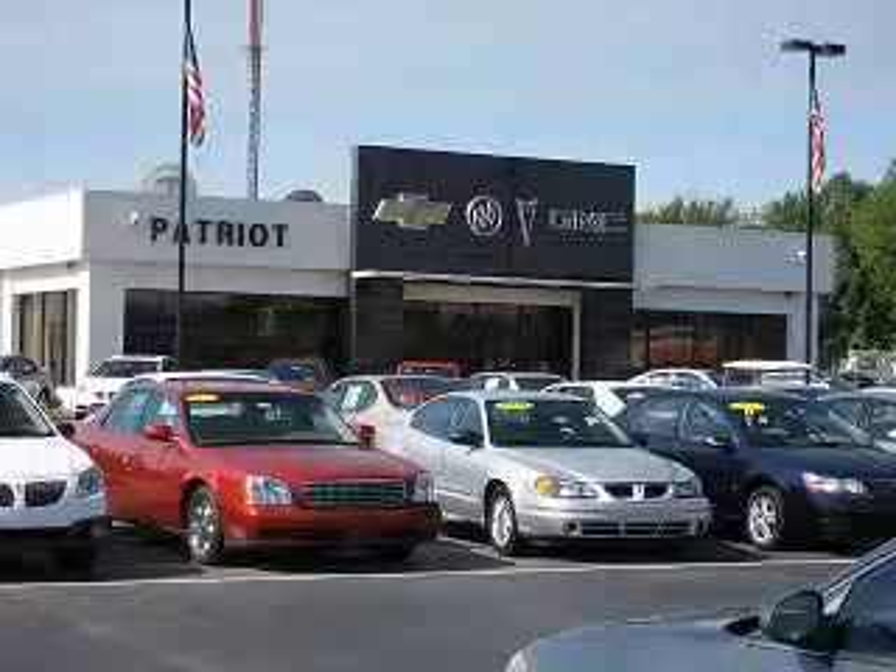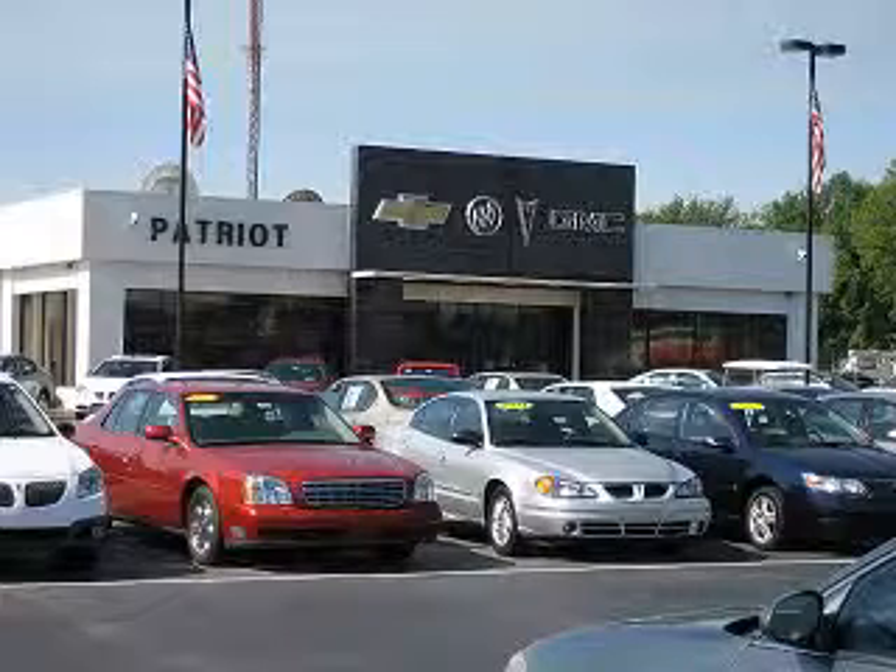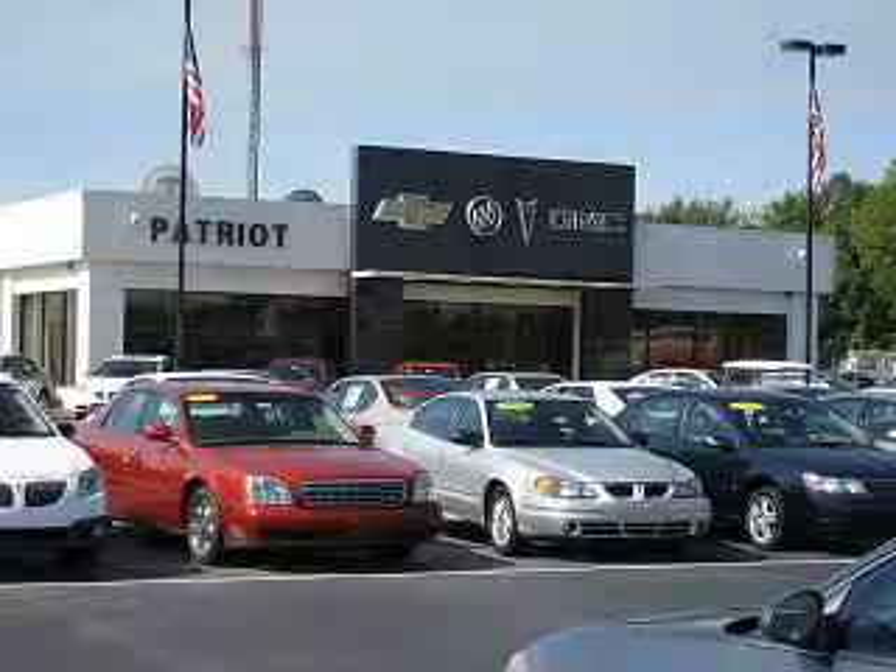Welcome to Patriot Auto Group, your tri-state automotive superpower. We have Patriot locations in Princeton and Evansville, and J. Wilderman Autoplex in Mount Carmel to serve you. With several locations to choose from, we are always close to home.